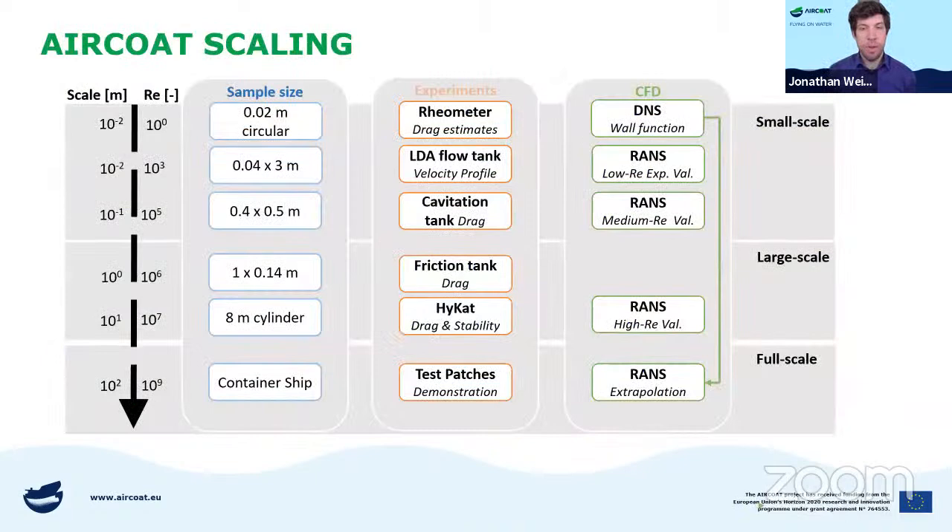There is one problem that will be discussed here today. There are different tasks and different demands on the air coat foil, and every air coat foil is a little bit different. We produce different types — so there is the problem of air coat scaling, and this will be the main topic discussed in each of our presentations today.